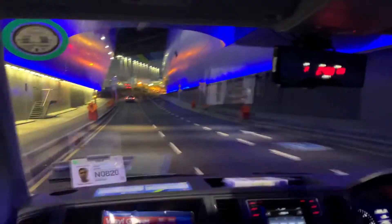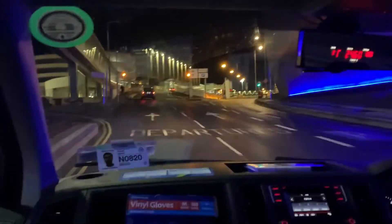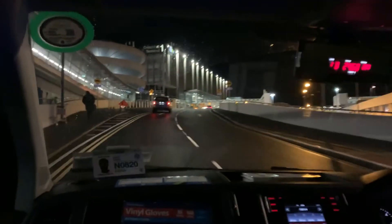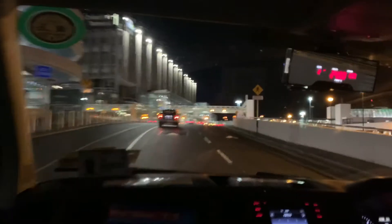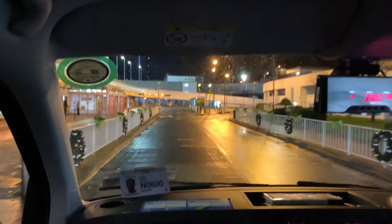Our turn is literally as we come out of the tunnel here — to the left there's a little private road — but the driver is convinced that he has to take us to the terminal, so we're going to have a discussion in front of the terminal. We finally convinced him to go back around and take the little private road down the bottom side of the Dublin airport terminal and go over to Platinum Services.